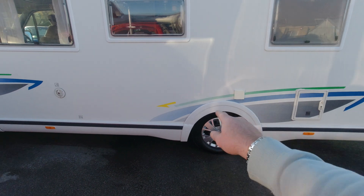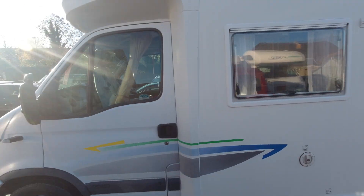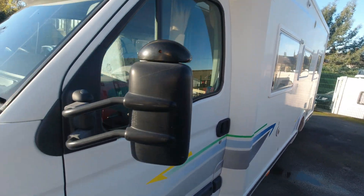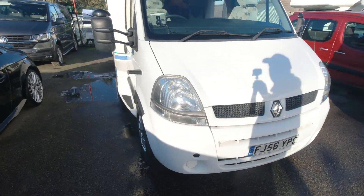Usual things — your hookup, your water, nice and tidy on the body. Bit chilly today but beautiful weather. Let's have a look inside.